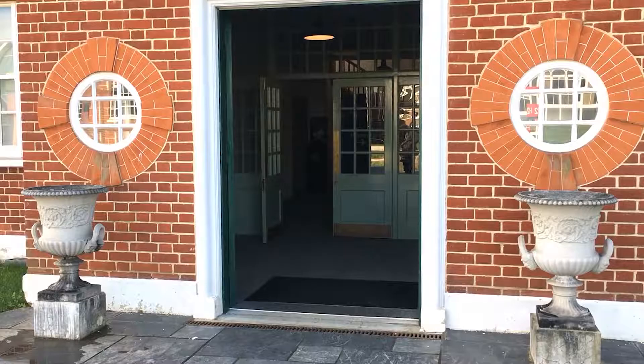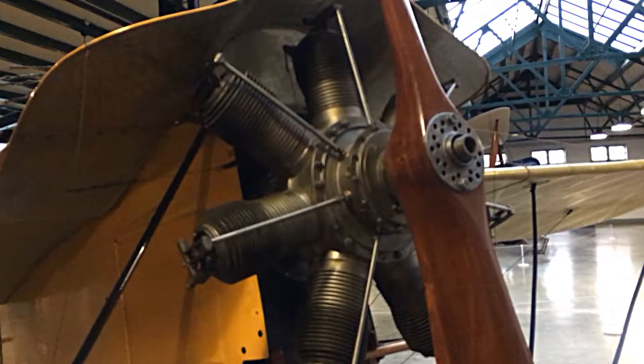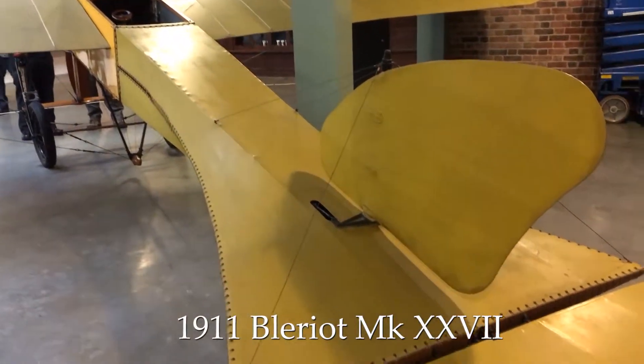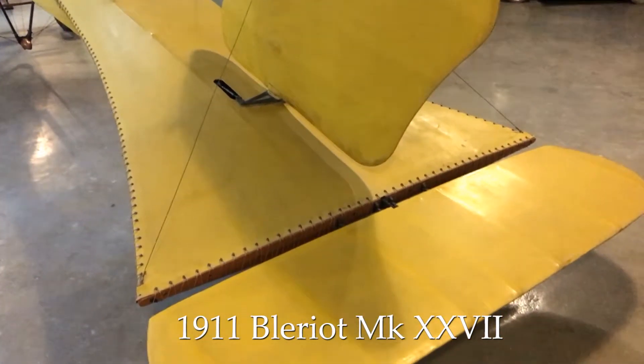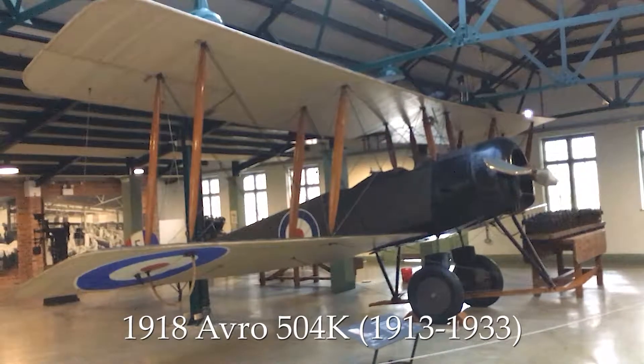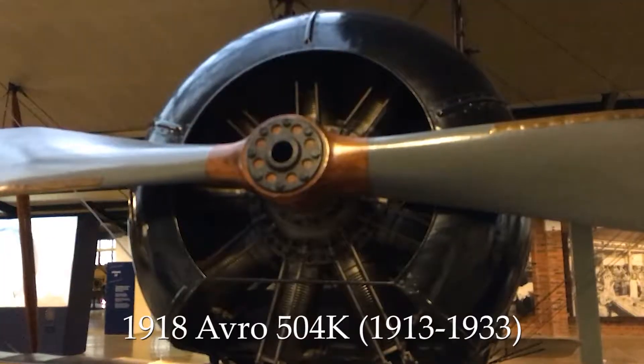The first gallery contains examples of aircraft and engines of this period. Apart from the aircraft, there are some fascinating AV presentations which give a real flavour of the period.